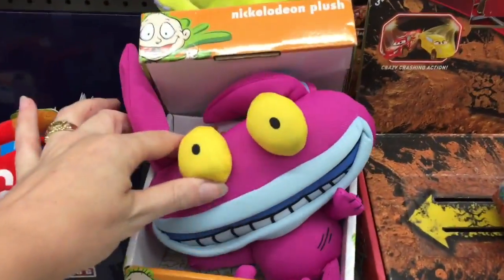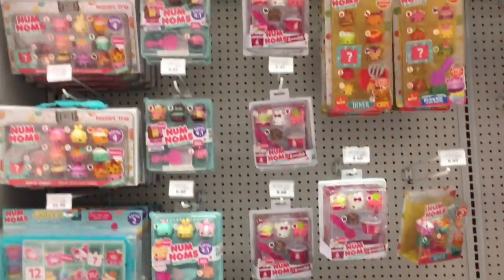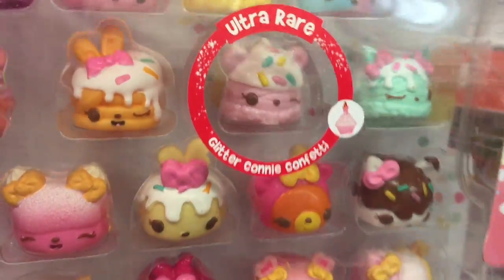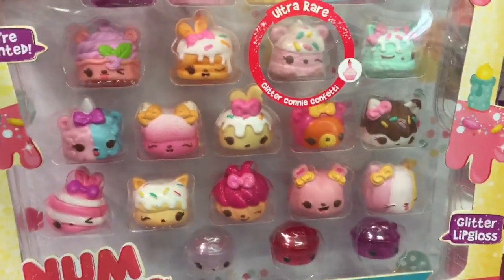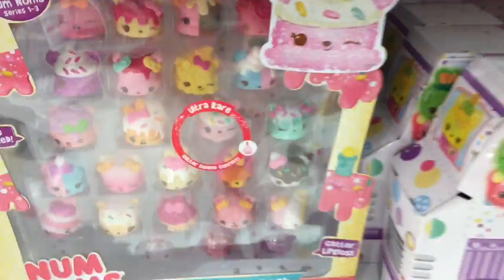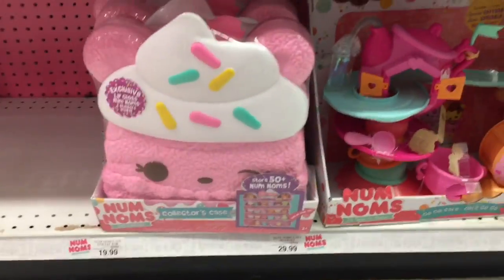They may also have some of the anniversary Pokémon sets. Here is a look at the Num Noms section — they have this large birthday mega pack. It's a little pricey but it comes with a special edition Connie Confetti, there's a glitter version. Especially if you missed out on some older characters this set's really awesome — so colorful and cute, shaped like a birthday cake. They also have the Connie Confetti little carrier.